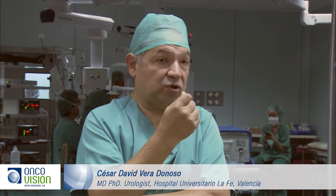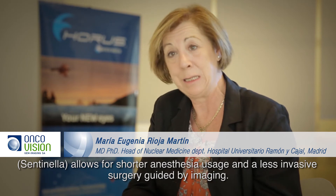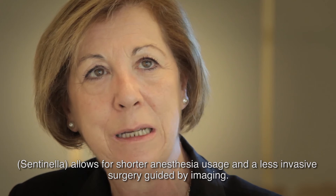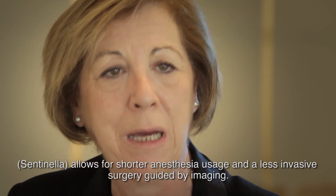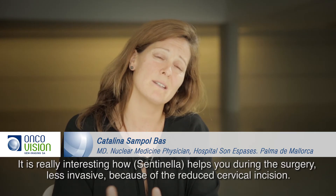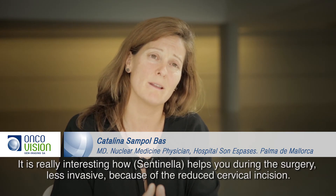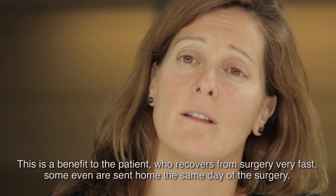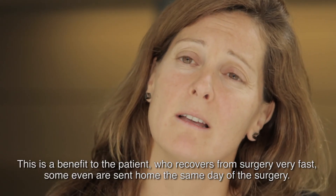It shortens anesthetic times and therefore probably reduces the aggressiveness of surgery, as it is a much more image-guided procedure. It is also interesting how it assists in minimally invasive surgery, because it reduces the cervical incision in patients, allowing for a faster recovery — with some patients even being discharged on the same day of surgery.